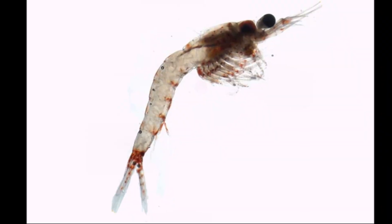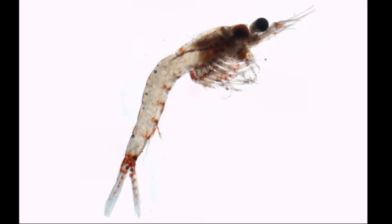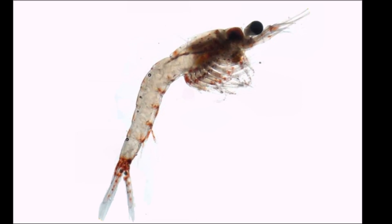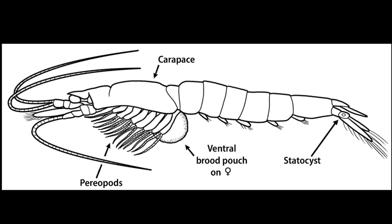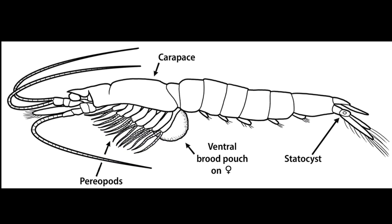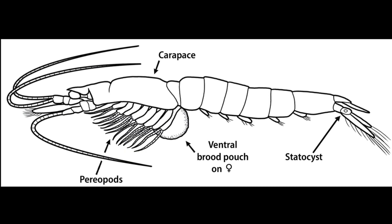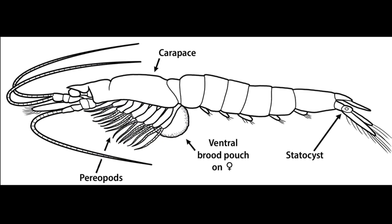A typical opossum shrimp has a translucent body, one pair of stalked eyes, two pairs of antennae, and eight pairs of limbs. The foremost two pairs of limbs function like arms and are used for filtering food from the water. However, the six other pairs, known as periopods, are used for swimming and for wafting water and suspended matter toward the filter-feeding limbs.